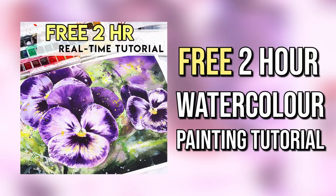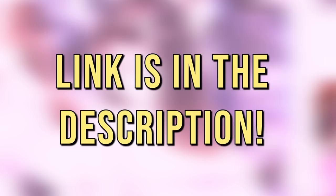Before we start, if you are looking to improve your watercolor painting skills then you can get a free two-hour real-time tutorial when you join my newsletter. You can follow along and learn all of the skills you need to paint really expressive, beautiful paintings with watercolor. A link to that will be at the top of the description.